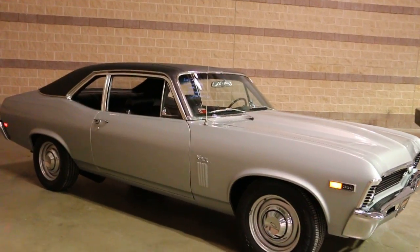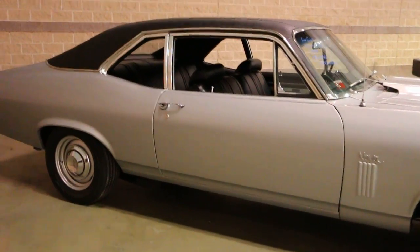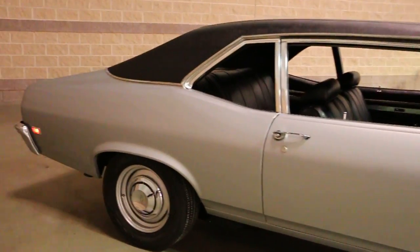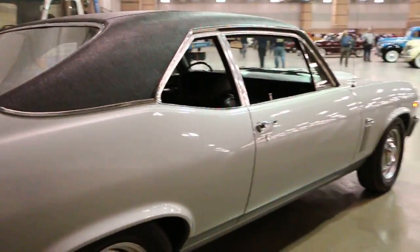It's a 406 with Airflow Research Heads. I have those on my Corvette — Airflow, yeah. Power steering, power brakes. A.C. — A.C. that works? Wow. Heat that works. Actually works, huh?